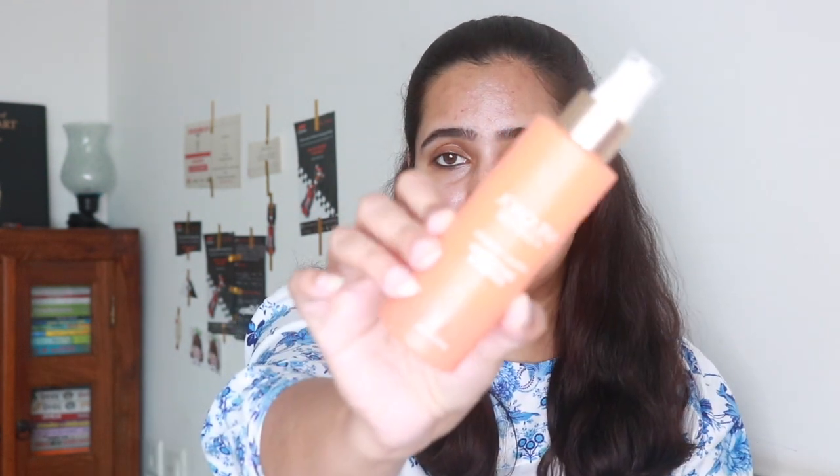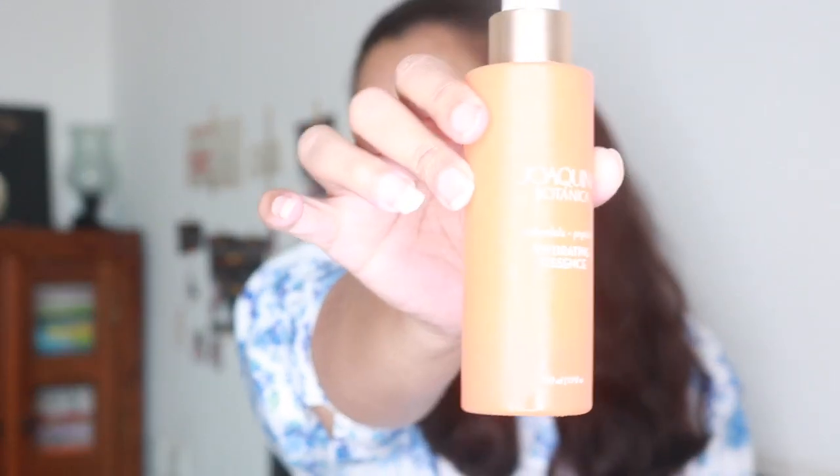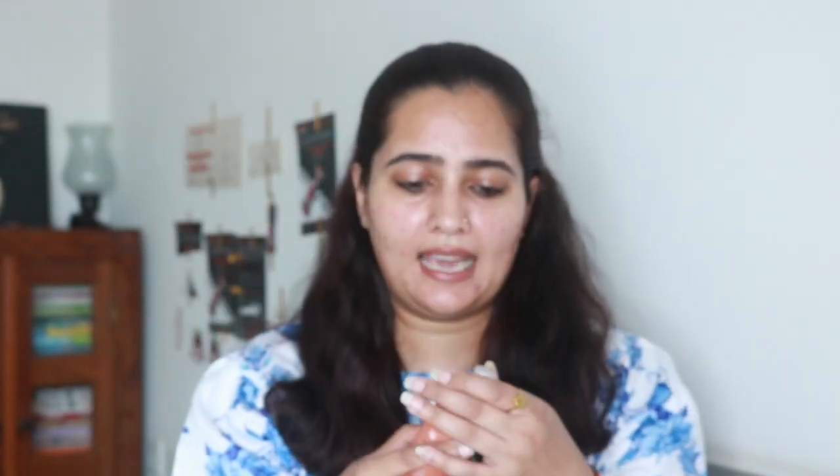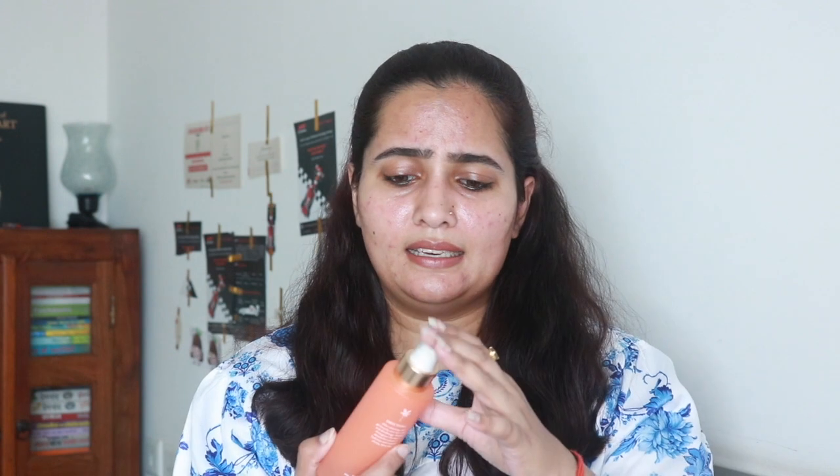Whenever I use an exfoliating cleanser or exfoliating product, I make sure to use a very hydrating toner in my skincare routine — I use it after every skincare step. The one I'm absolutely loving right now is from Joaquina Botanica; it's their Hydrating Essence and I'm almost out of it. It has a very fine mist, a beautiful scent, does the job perfectly, doesn't interfere with any products you layer on top, and refreshes your skin instantly.